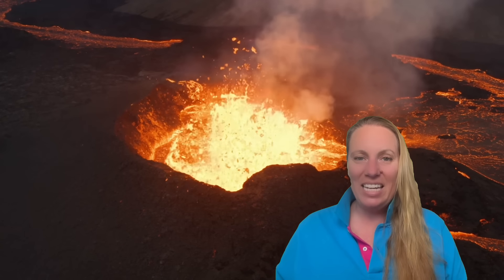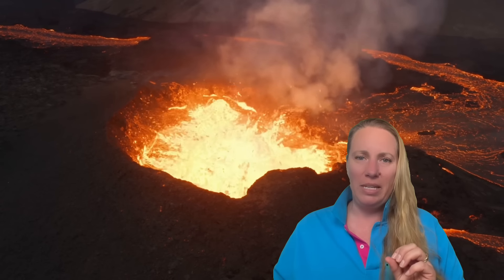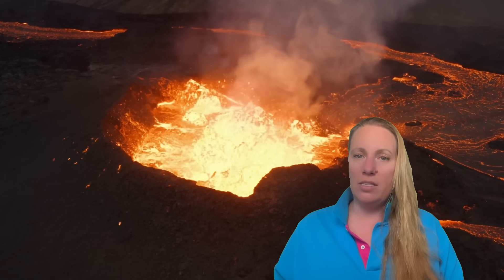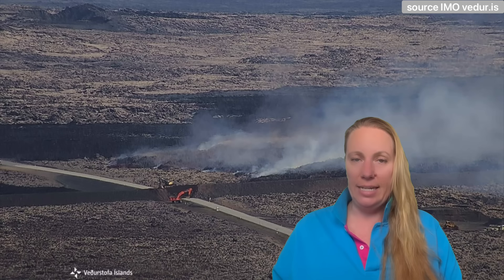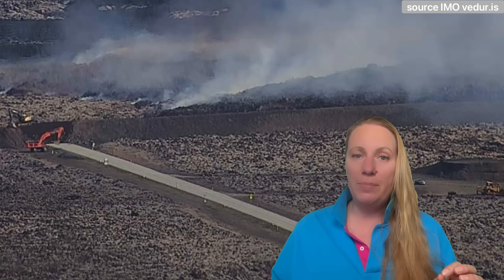Watch my latest update about Campi Flegrei in Italy — it concerns me a lot. Their minister responsible for civil defense has basically said it's not very likely that an evacuation will be successful, meaning a lot of people will probably lose their lives should this — one of the most dangerous volcanoes in the world — erupt.